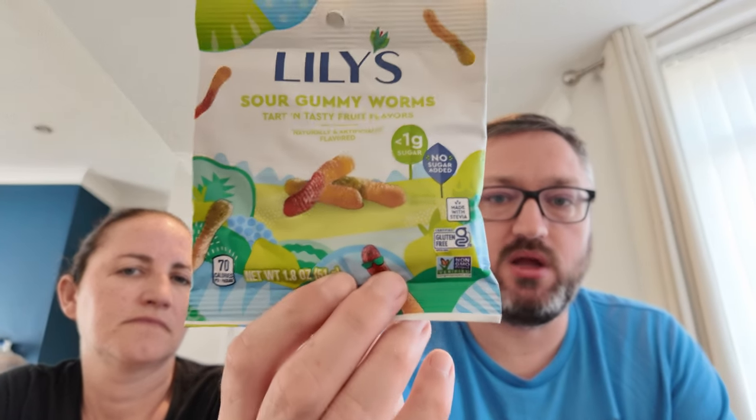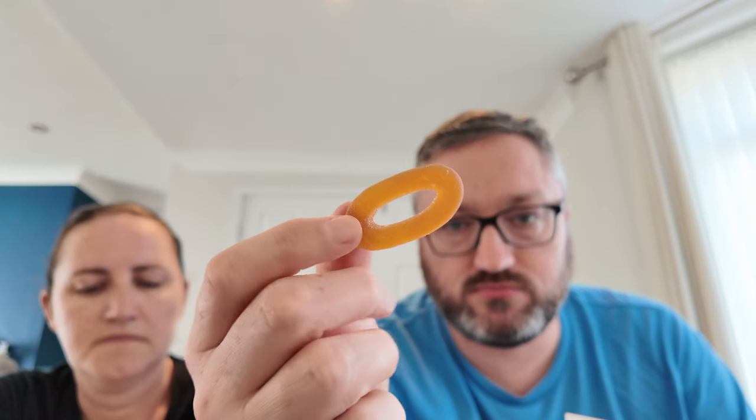They also got Lily's healthy sour gummy worms — less than one gram of sugar, no added sugar, made with stevia, gluten free, non-GMO. And peach rings. Tasting the healthy gummy worms, they note they're good for a low-carb diet but not as peachy as the regular sugary ones and not as sweet. They probably wouldn't buy them again.